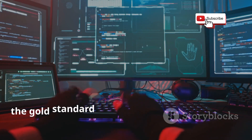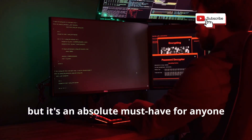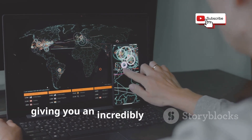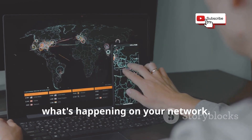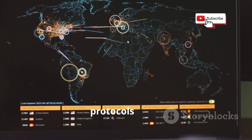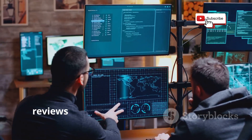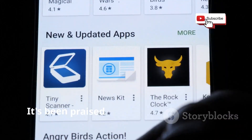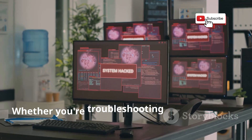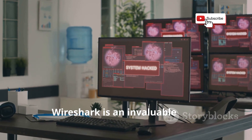Up next, we have Wireshark, the gold standard of network protocol analyzers. This app is a bit more advanced, but it's an absolute must-have for anyone serious about network security. Wireshark lets you capture and analyze network traffic in real time, giving you an incredibly detailed view of what's happening on your network. You can see every packet of data being sent and received, including source and destination IP addresses, protocols used, and even the actual data payload. It's been praised for its powerful features, intuitive interface, and extensive documentation. Whether you're troubleshooting network issues, analyzing malware traffic, or just curious about how networks work, Wireshark is an invaluable tool.